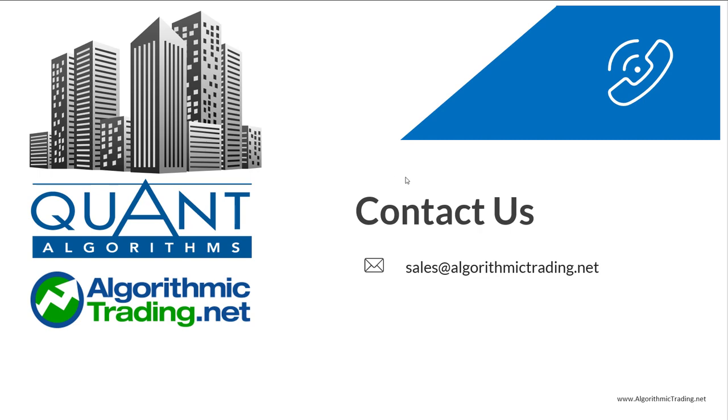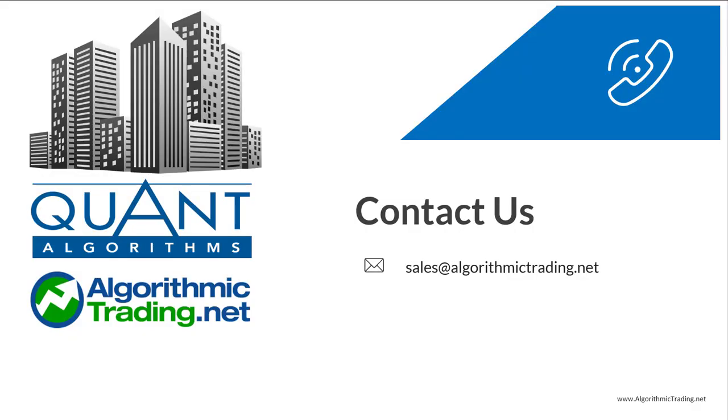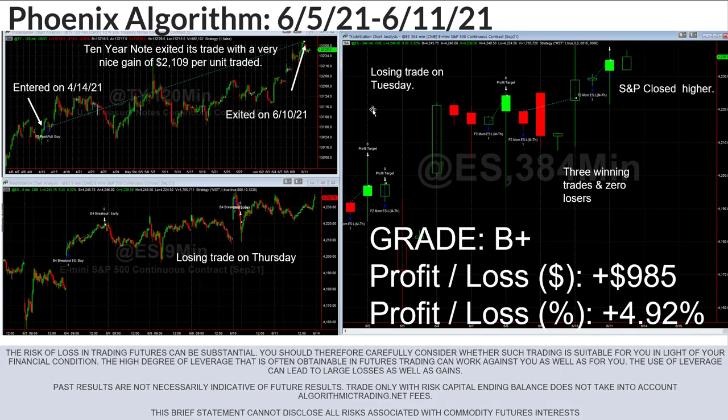This video is definitely shorter because I don't have any other topic I really want to discuss. If you have any questions at all, feel free to email us at sales@algorithmictrading.net — I'd be happy to answer any questions, and I'm looking forward to hopefully another positive week as we close out the week.